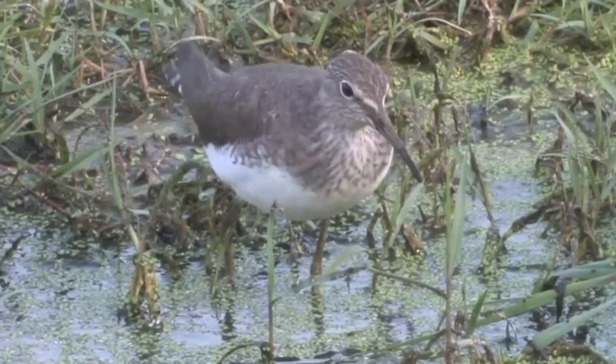Hello friends and welcome to the world of power animals, where we learn the benefits of working with our spirit animals. Today we'll talk about the sandpiper.